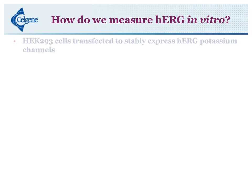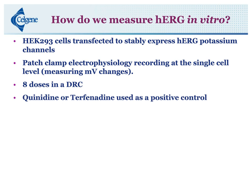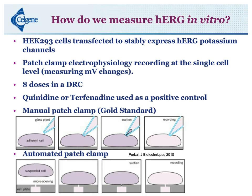We actually do this at a CRO. We have HEK-293 cells transfected to stably express the HERG potassium channels. We use patch clamp electrophysiology recordings at the single cell level, measuring millivolt changes. We run this in eight doses in a dose-response curve, and we use quinidine or terfenadine as a positive control. We measure HERG in a couple of different ways. Manual patch clamp is a single cell assay — our gold standard — where you have one cell in a Petri dish, take a glass pipette, pull suction, and you have full cell recording once the membrane breaks open. A faster version uses 3- and 4-well-based plates where cells fall onto micro-openings, and the same process occurs.